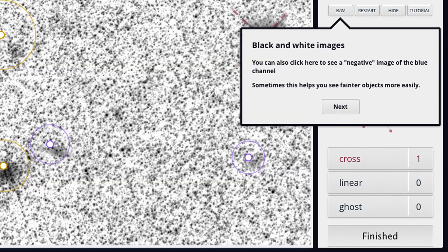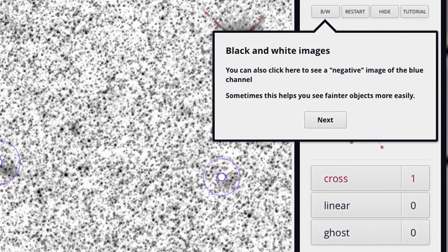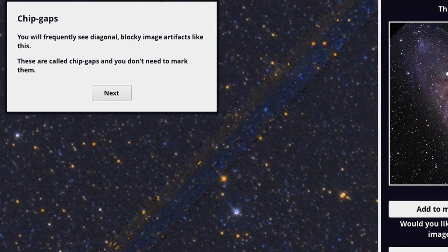We realized that this was something we couldn't do on our own. Luckily, Zooniverse was able to help us out and give us access to this whole group of volunteers who would happily help us identify these star clusters and really be able to help us do our science.